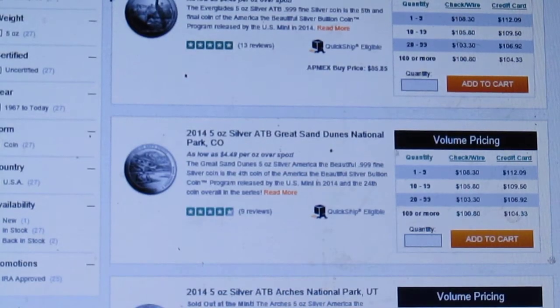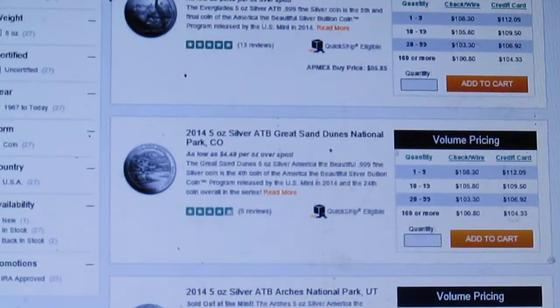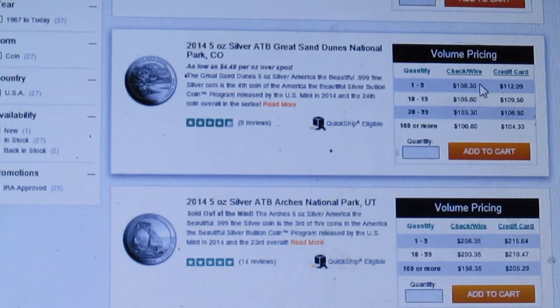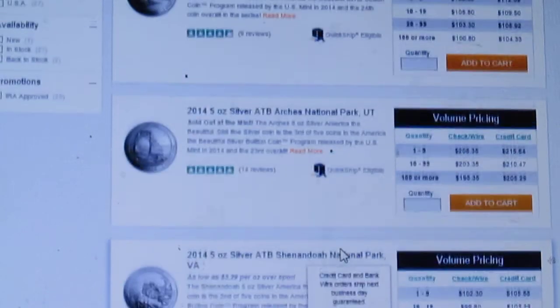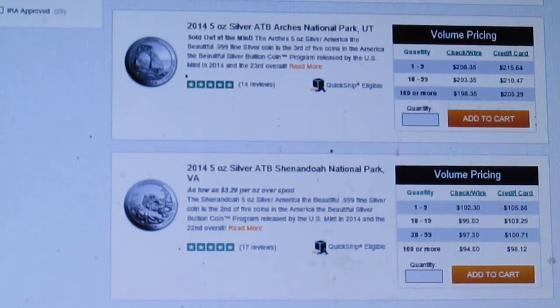Looking at the prices of the other four that are still available, I would say the Great Sand Dunes is probably the bargain of the bunch. I wouldn't pay $208 for an Arches because I got them for much less, but I think the Great Sand Dunes are a bargain at $108. The Shenandoah's are $102, but I really don't care for that design. The Great Smoky Mountains is a cool design, but I have concerns about its mintage.